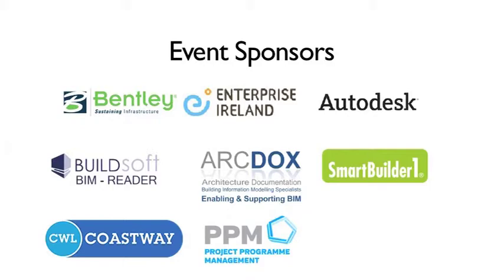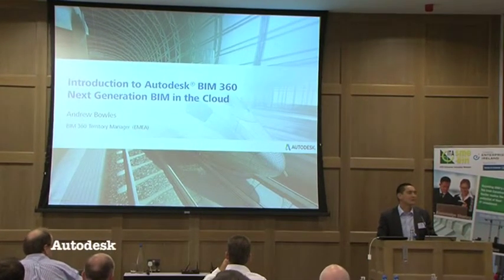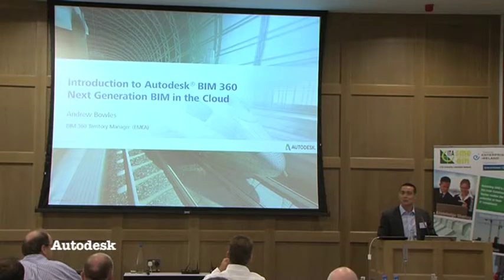Good morning everyone. My name is Andrew Bowles. I work for Autodesk. I'm the BIM 360 Territory Manager for EMEA. Essentially what that means is that I have commercial responsibility for two cloud-based products within the Autodesk family. The two tools I look after are BIM 360 Field and BIM 360 Glue.